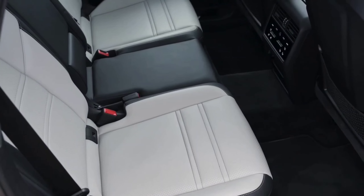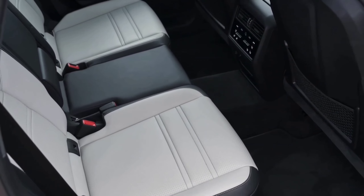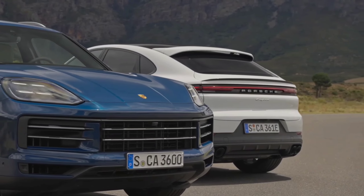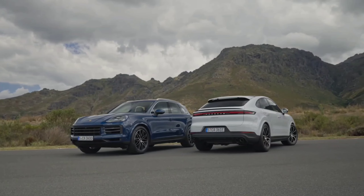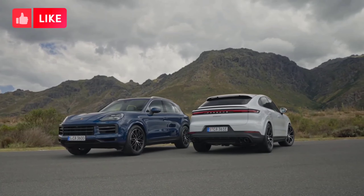There will also be three new colors to choose from: Algarve Blue Metallic, Montego Blue Metallic, and Arctic Grey. There are also new wheels for 2024 ranging from 20 to 22 inches to help make your Cayenne yours.